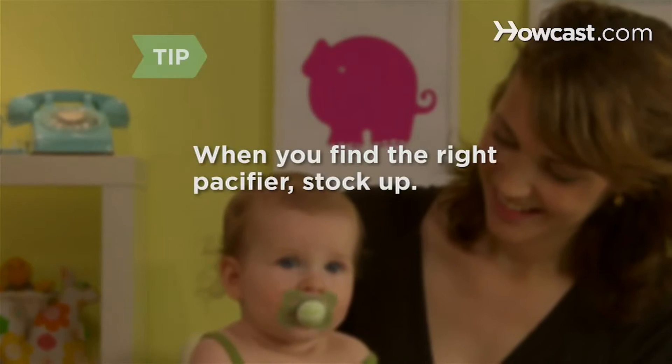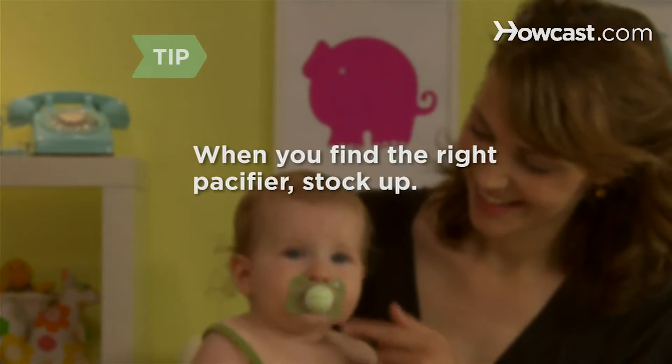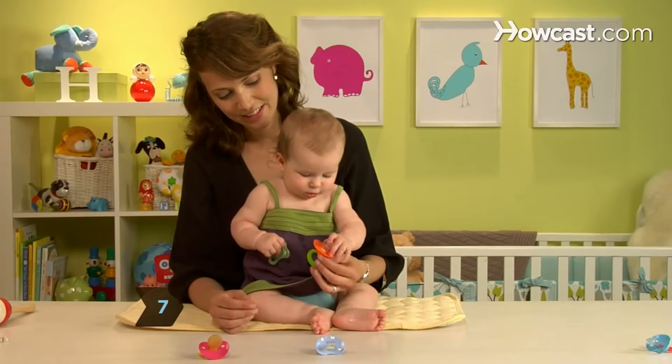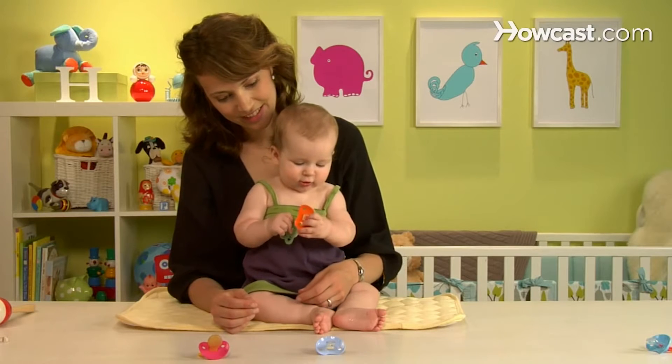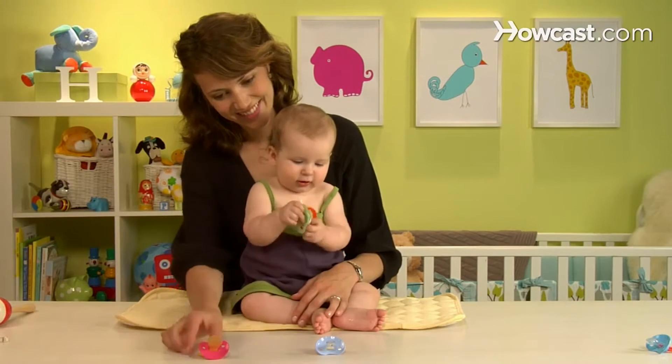Pacifiers mysteriously disappear all the time, so when you find the right one for your baby, don't hesitate — stock up on it. Lastly, but most importantly, choose a pacifier your baby likes. Offer her several different models to choose from. She'll know what she likes and spit out the rest.